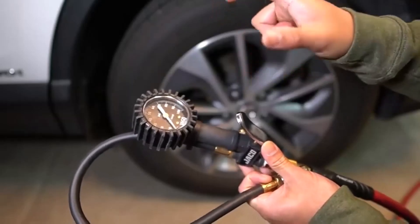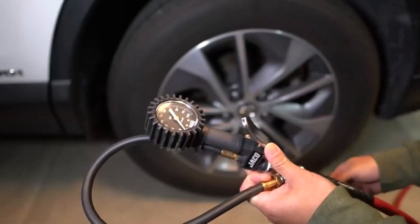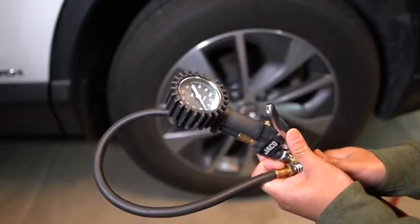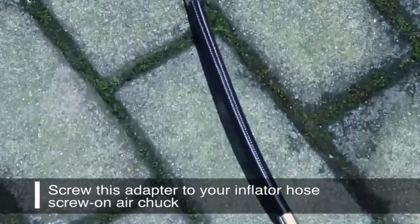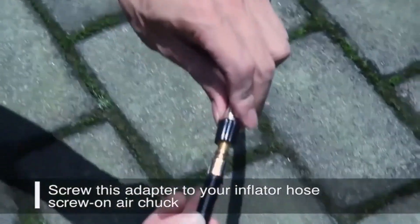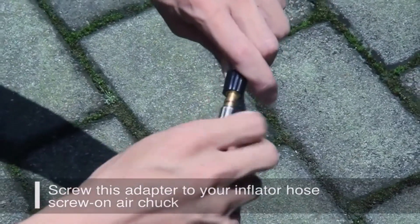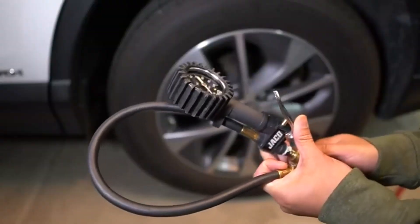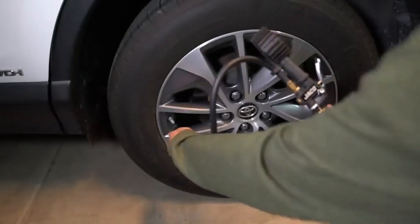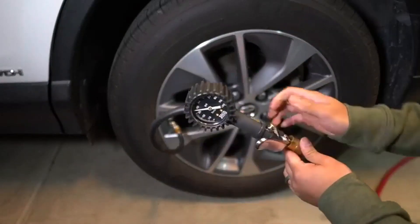Hey everyone! Welcome back to my channel where I review the top products on Amazon so that you can make an informed purchase decision. Today, I'm excited to share my top 5 picks for the best air chucks on Amazon. Air chucks are a perfect example of a specialty tool everyone should keep on hand. I've spent countless hours researching and testing products, and I'm confident that these 5 products are the cream of the crop. Whether you're looking for the best product or just one that delivers excellent value for your money, I've got you covered.